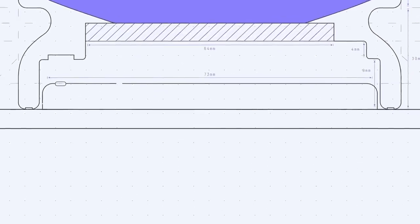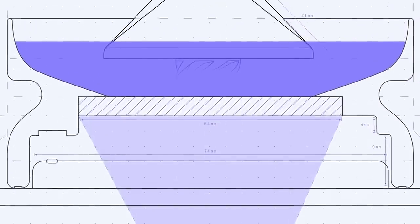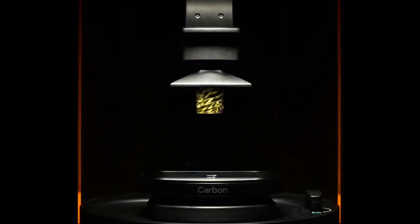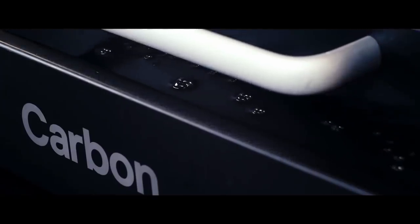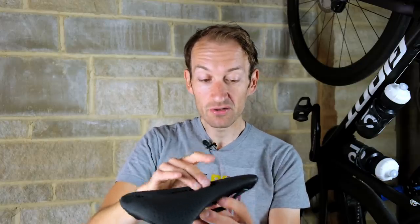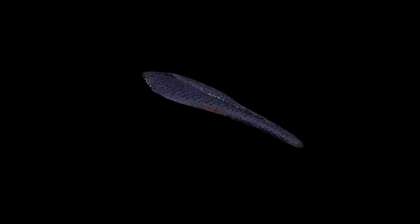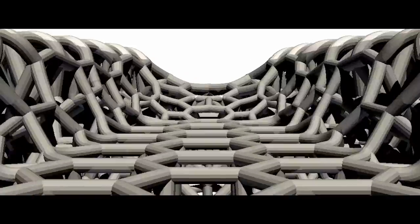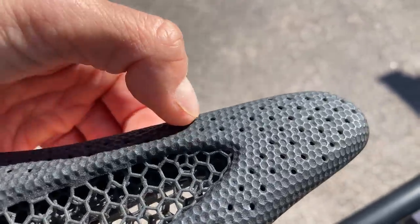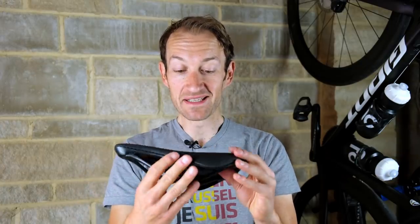The saddle is made using a digital light synthesis method, which builds up a liquid polymer into the unique saddle shape. This process uses UV light to project an image onto a special resin, built up layer by layer, then thermally cured to give the final product. It uses a lattice structure with 8,000 nodes and 14,000 struts. Specialized has been able to tune how the lattice works in different areas — firmer where the sit bones are and softer in the middle channel — to better spread the load compared to what you can achieve with foam.